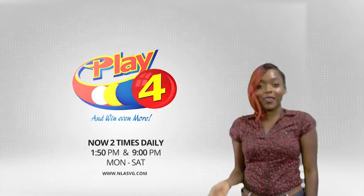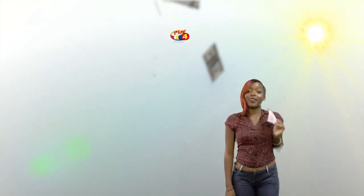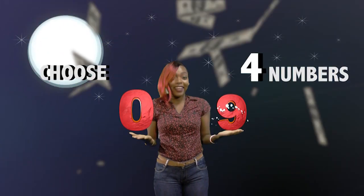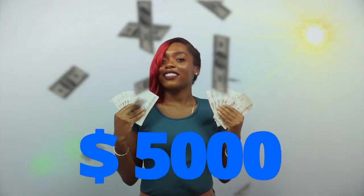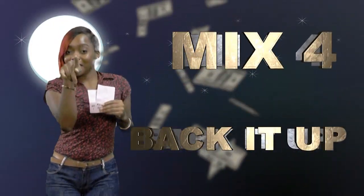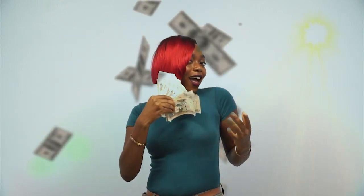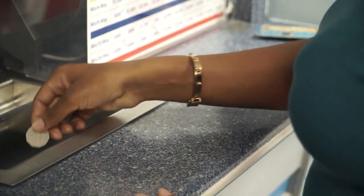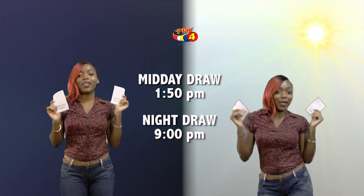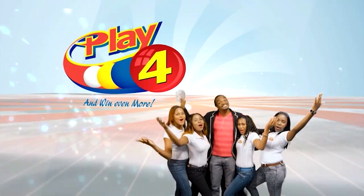Play 4 — here's your chance to win even more from the National Lottos Authority. When you play 4, two times daily, choose 4 numbers from 0 to 9 and you can win up to $5,000 with a $1 inline bet. Make your sport and back it up too. There'll be lots of cash waiting for you. Get your tickets Monday to Saturday for the Play 4 Midday Draw at 1:50pm and the Play 4 Night Draw at 9pm. So easy to play — Play 4, you win even more.